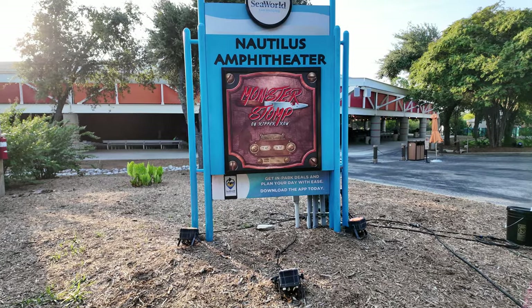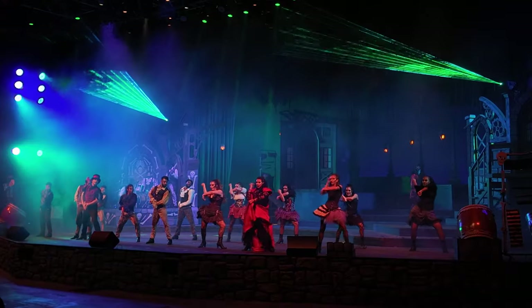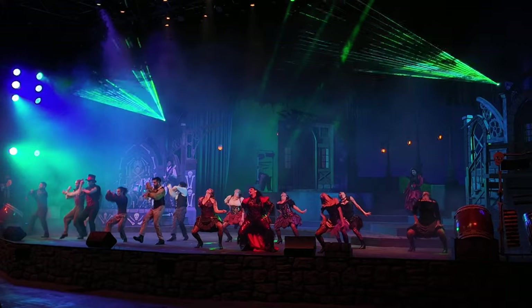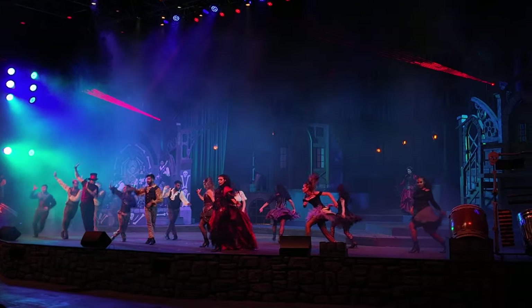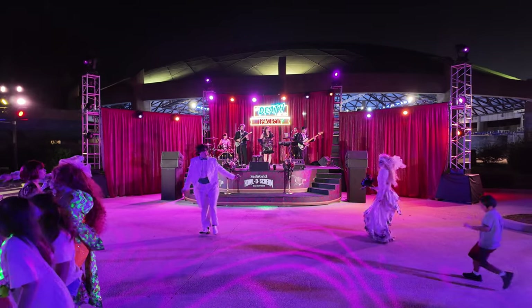Tip number 9: Shows. If you can, try to catch Monster Somp as it is always a favorite of ours. I can't exactly remember the show times — I know Friday and Sunday are different times than Saturday night. But nevertheless it is a great show, and if you can, catch the band that plays at Till Death Do Us Party.